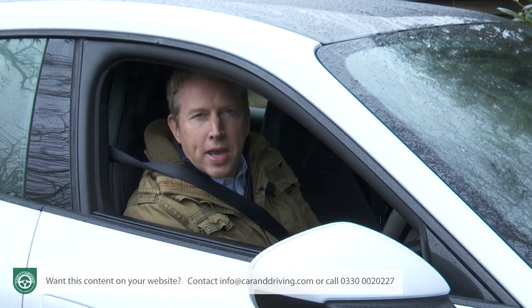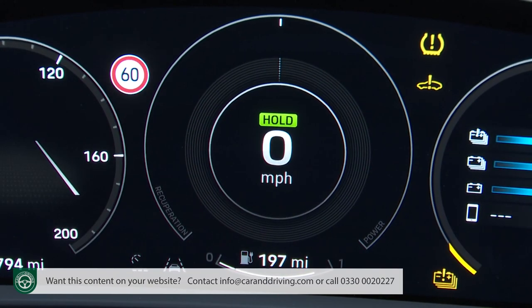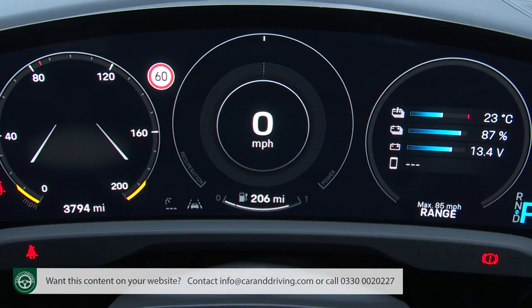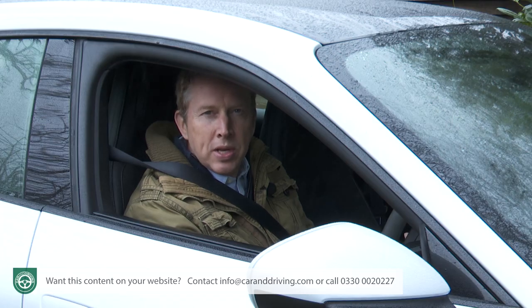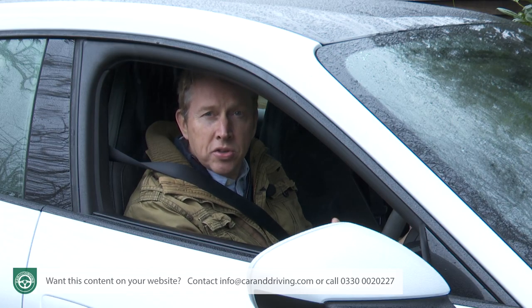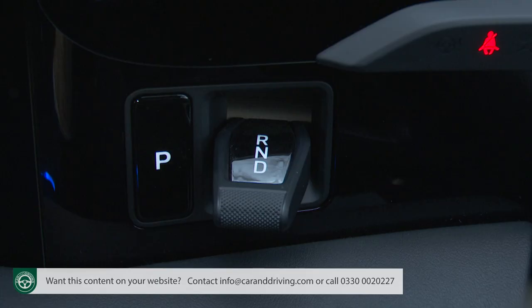When you get into the car, a Taycan graphic displays on the instrument screen in front of you before three virtual dials spring into action. There's a big Dyson-like start button behind the right-hand side of the steering wheel. You won't need to release an electronic handbrake because the car has sensed your presence and does that for you. All you've got to do is snick this little gear shift rocker switch down into D.